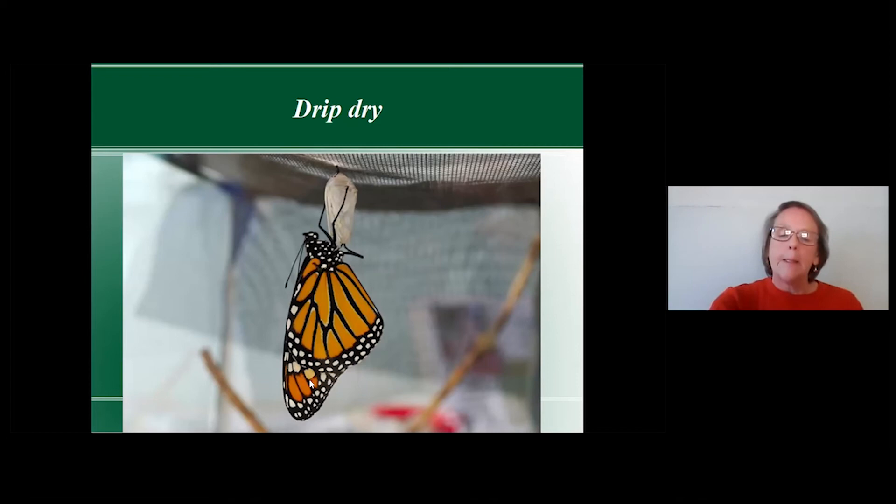At this point, just leave them alone. Usually it's about three to four hours after they emerge before you can let them go. If they've emerged in the evening, I leave them in the enclosure overnight and release them the next morning — I don't feel it's safe to release them at night.